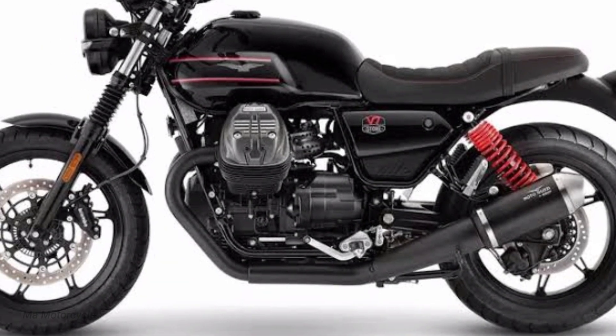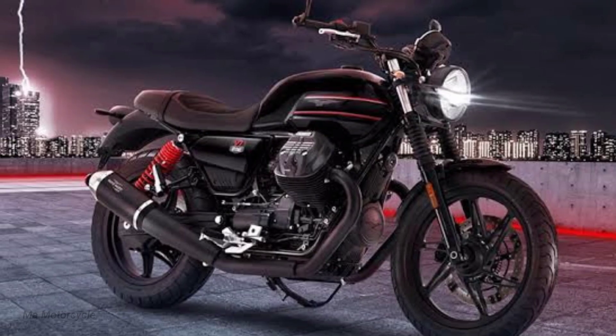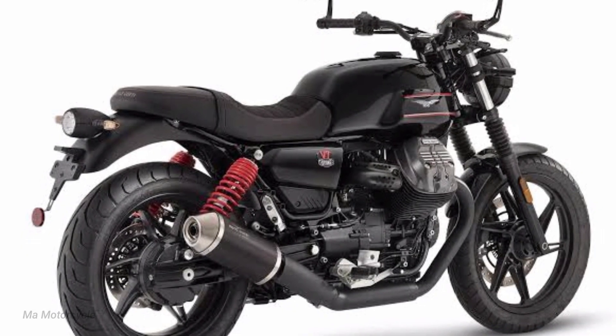For 2023, the new V7 Stone Special Edition will come in this one-color scheme, with Guzzi tentatively stating a US MSRP of $9,999.